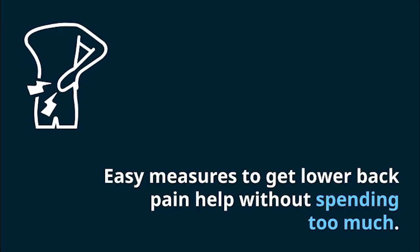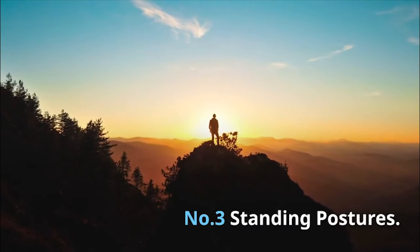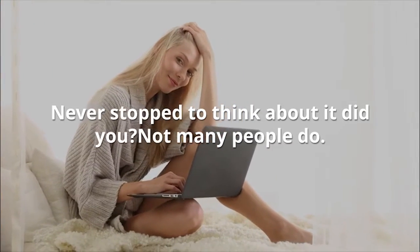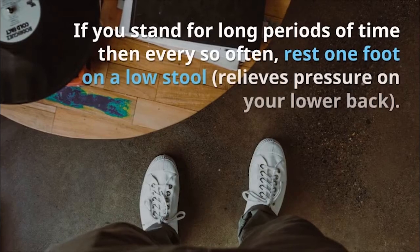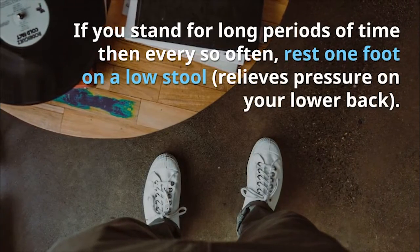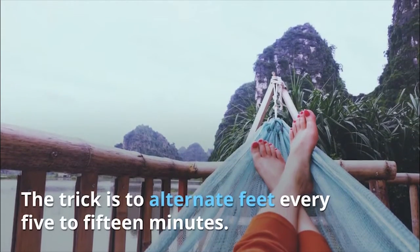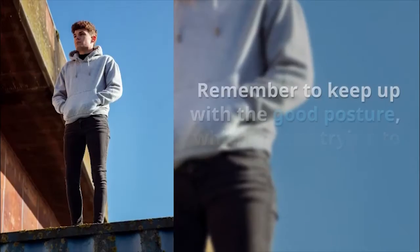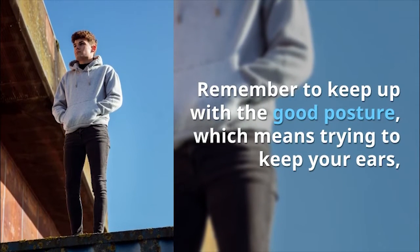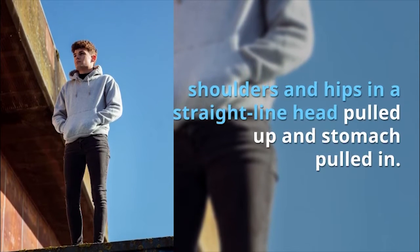Number 3: Standing Postures. Never stopped to think about it, did you? Not many people do. If you stand for long periods of time, then every so often rest one foot on a low stool — it relieves pressure on your lower back. The trick is to alternate feet every 5 to 15 minutes. Remember to keep up with good posture, which means trying to keep your ears, shoulders and hips in a straight line, head pulled up and stomach pulled in.